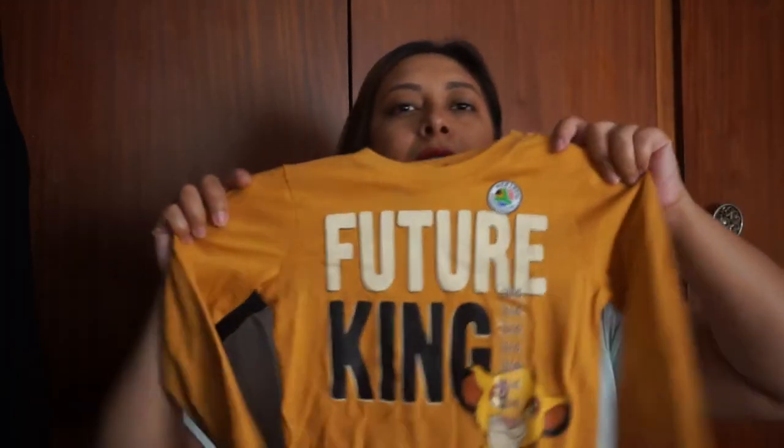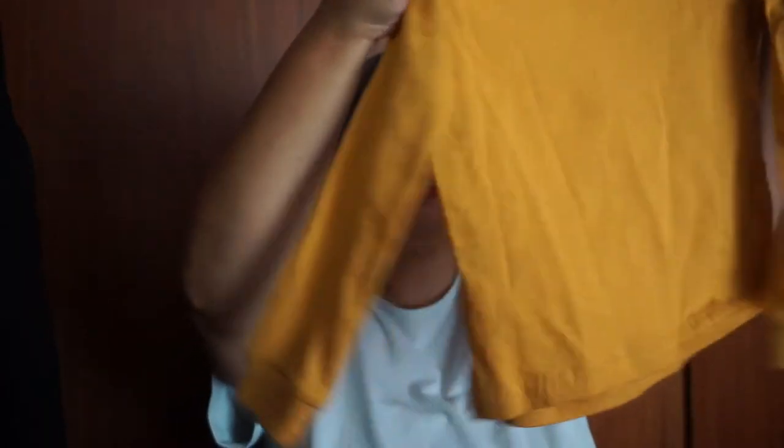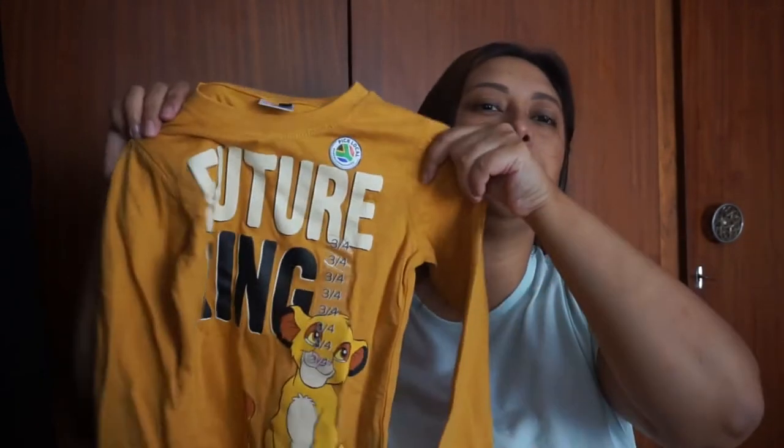I really like this one — a hoodie for Yamin, size three to four, and it's got a cute tiger hood. He really likes it. Then I've got a 'Future King' long-sleeve t-shirt for Yamin, also three to four. Really cute!